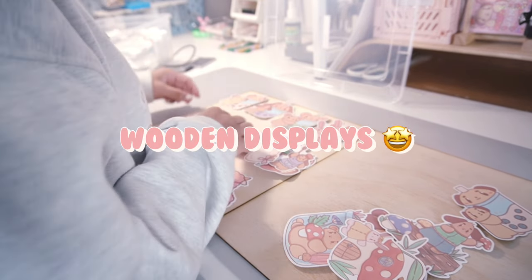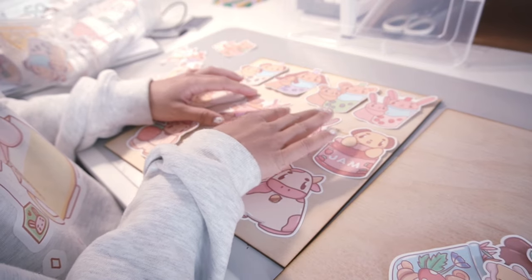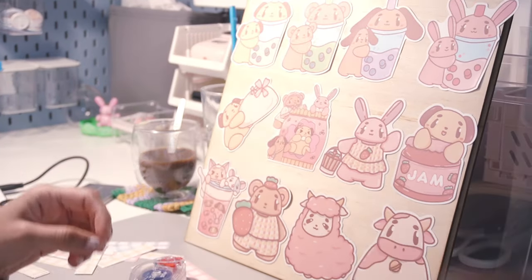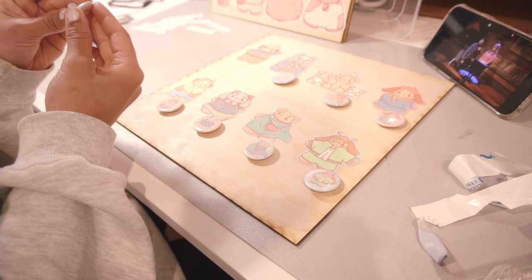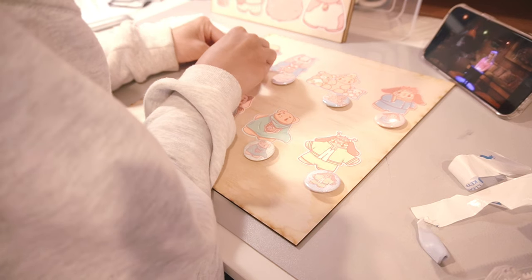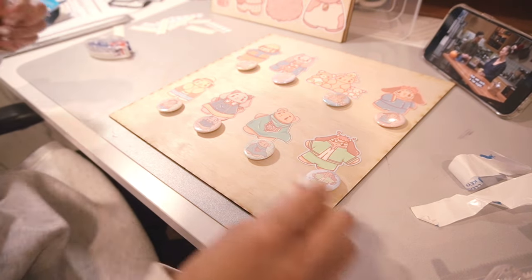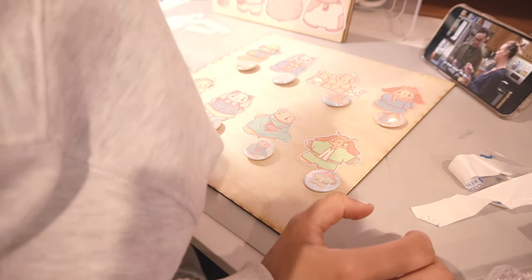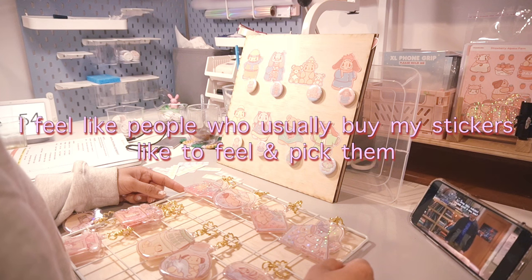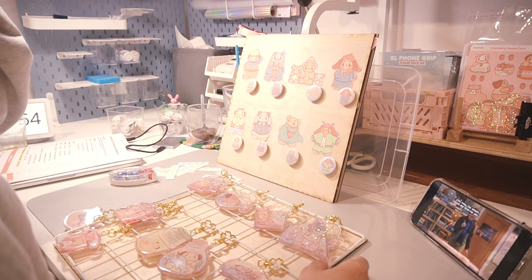I also bought wooden display boards which are about 30cm by 30cm in size. I'm going to put these on the grid panels so they can be a display for all my stickers, badges, and keychains. To be honest, I'm not too sure about using these display boards as I felt like people couldn't really see or touch the items they wanted — especially stickers, which people like to pick, feel, and choose. This setup also takes me a while to do, so I'll keep thinking of how to improve my display.